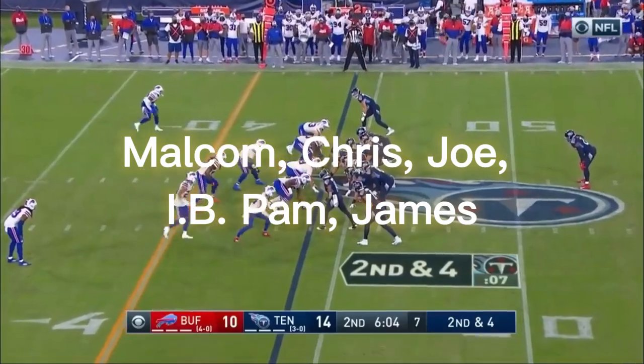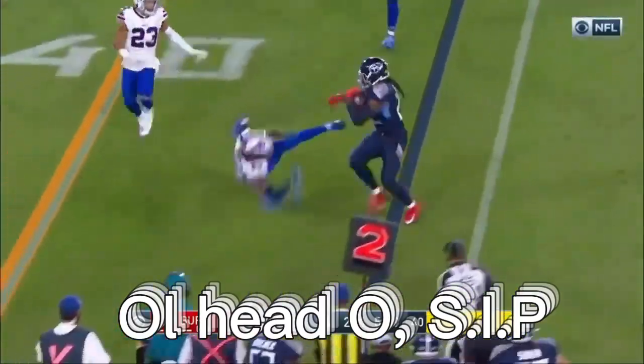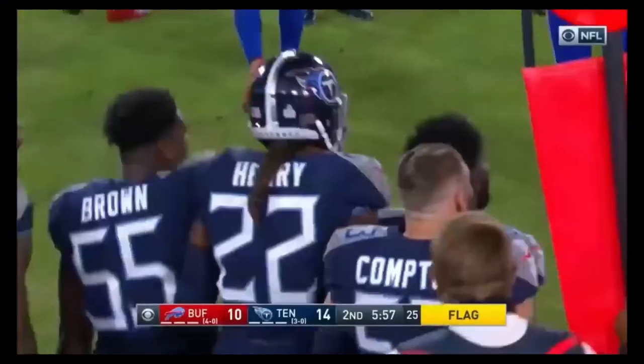The quarterback for the Titans, Ryan Tannehill — he's almost gotten the jump. Yes, he did. He gives it to Henry, and he's trying to get to the outside. It's the defender, Josh Norman, to his backside.